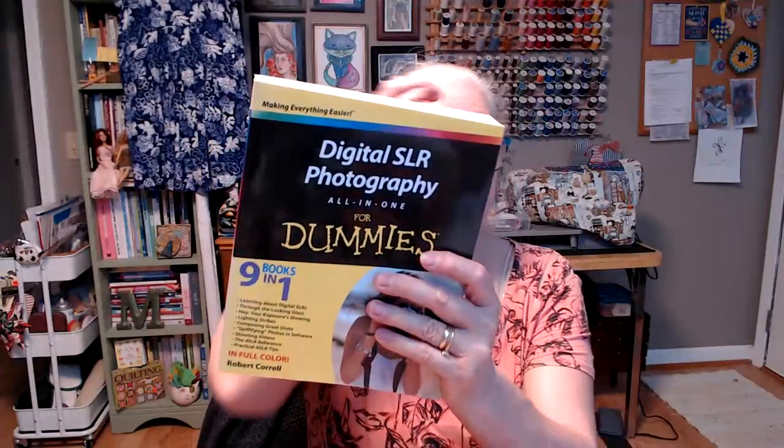Scott got a Dummies book — Digital SLR Photography All in One for Dummies. We have a camera he bought for me and I could never figure it out, and he admitted today that he's a little intimidated by the camera as well. So when he saw this book he thought it might help us. Hardcover books are two dollars and any softcover books are just a dollar.